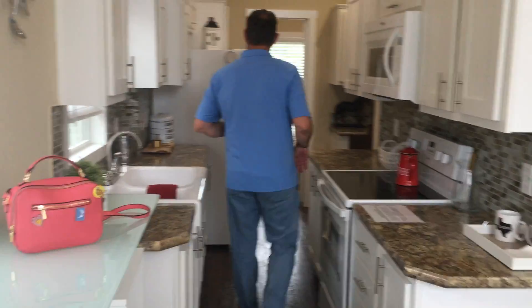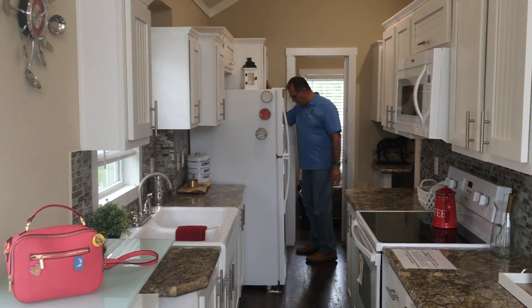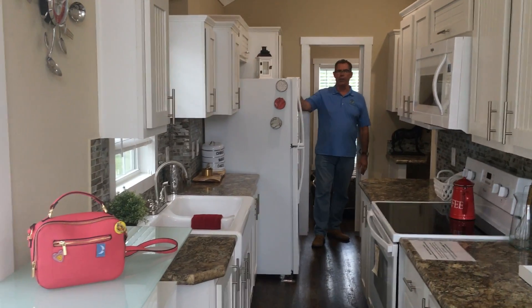It has a galley kitchen, wide appliance package, plenty of storage as you can see in here. Back here you've got a desk area and a three-door pantry here for storage and such.